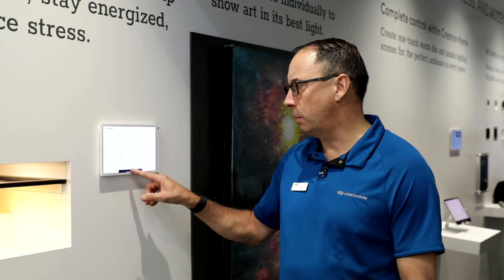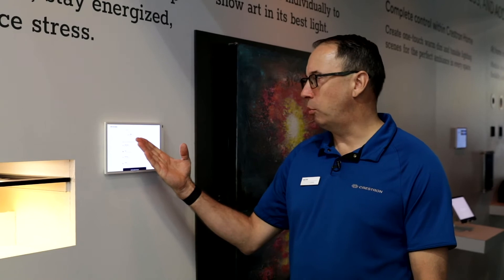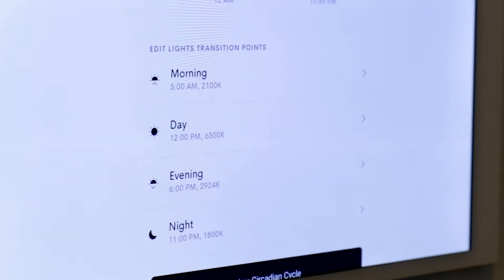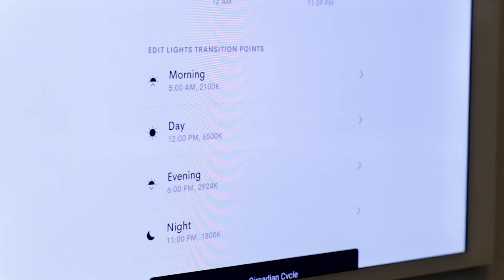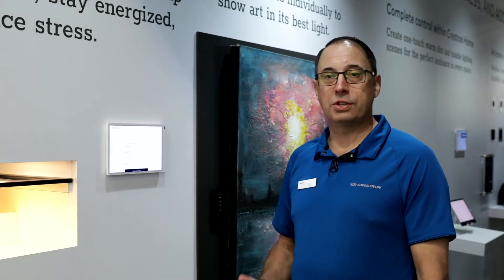Here we have a demonstration of our circadian mode. We start out early in the morning — we have four set points: morning, midday, evening, and night. There's an interpolation curve that Crestron Home applies to these set points. What we're experiencing right now is the sun peaking at midday, and it's going to come down to lower color temperature and low intensity towards the end of the day.